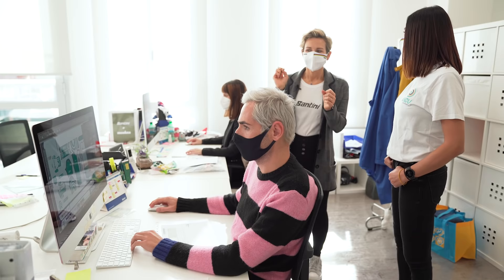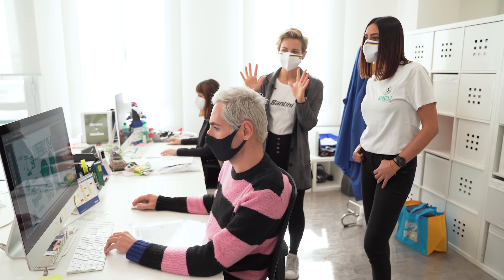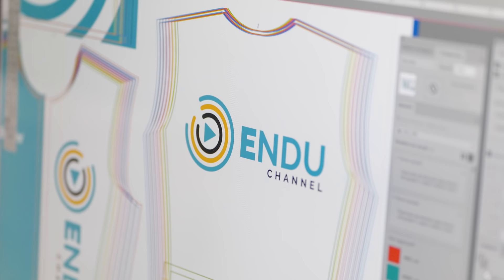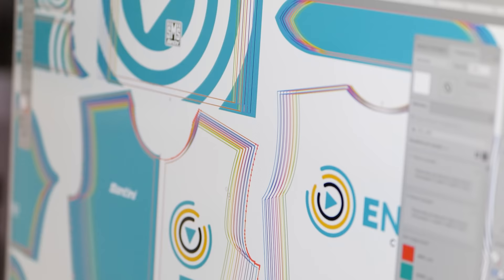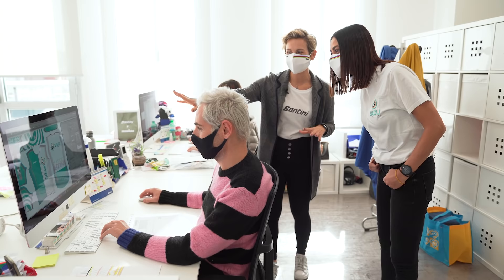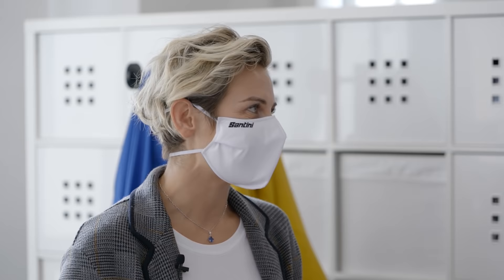Adesso siamo pronti al passaggio successivo, che è la creazione dell'impianto. Eccoci, questa è la vostra grafica. Quello che facciamo quando creiamo un impianto è aprire tutta la maglia e distribuire la grafica sui vari pezzi: il fronte diviso a metà per la zip, il retro, il colletto, le maniche, i fianchetti e la tasca finale. L'altra cosa importante è la suddivisione per taglie: tutte quelle righe di vari colori rappresentano tutte le taglie che verranno prodotte, e i ragazzi devono fare in modo che la grafica rimanga sempre uguale su tutte le taglie, pur utilizzando un solo impianto.